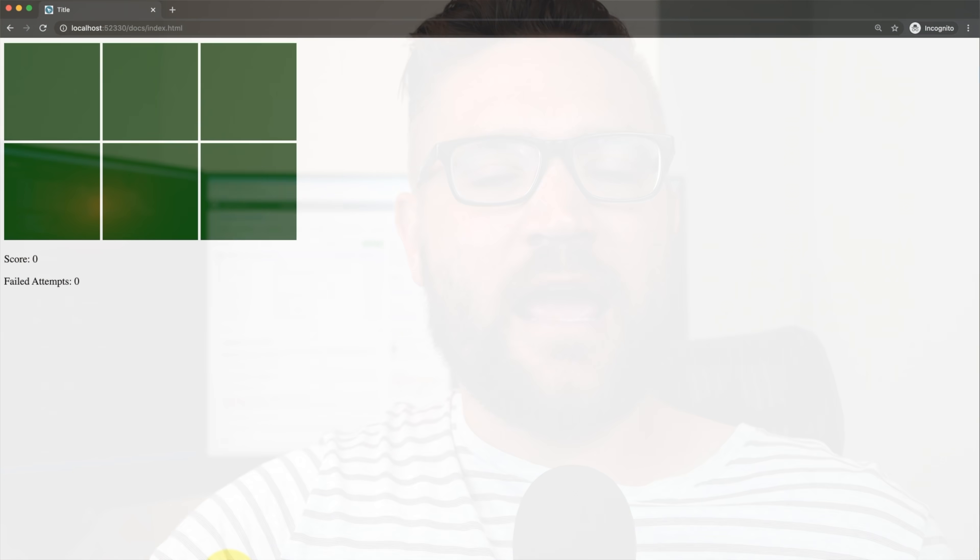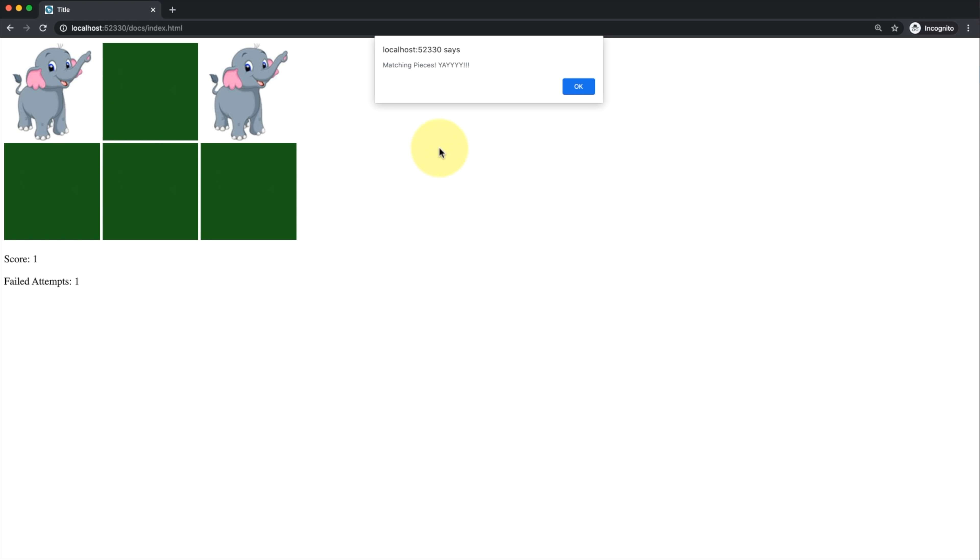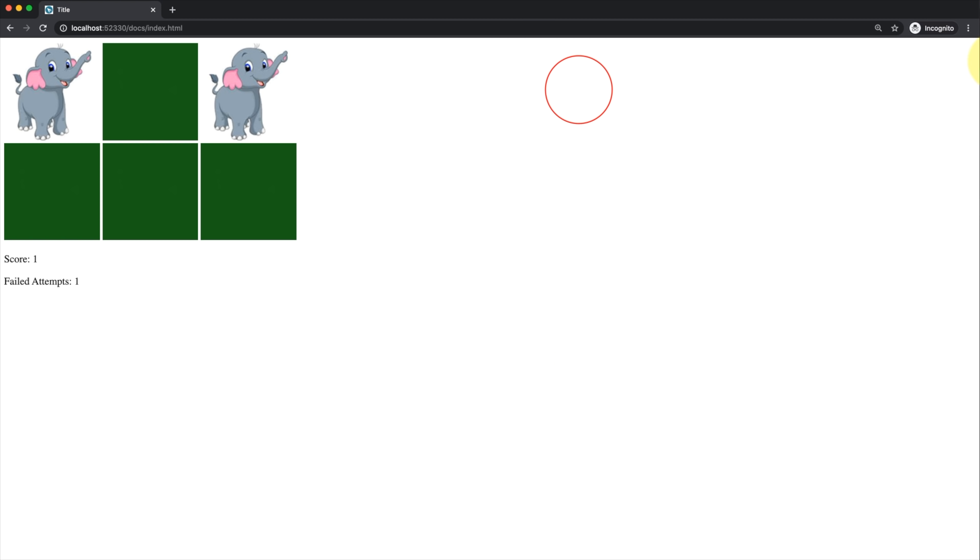What I'd recommend is focus on functionality and keep the game super simple — just do six cards displaying on the page. Don't try to do a hundred cards. Take some images from the internet, like an elephant, a dog, or a pig, and try to get them so that when you click, they flip over, and when they match you get a pop-up that says you win. Keep it super simple but have fun with it.